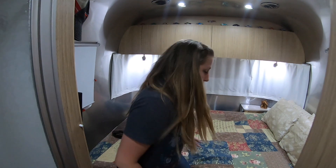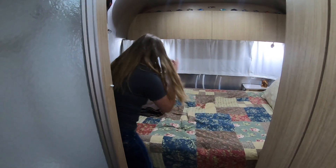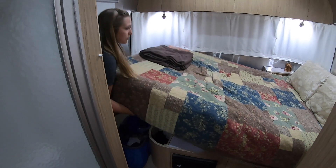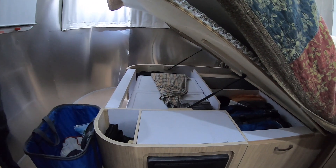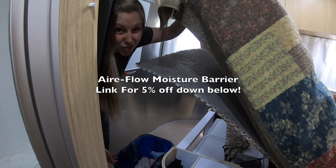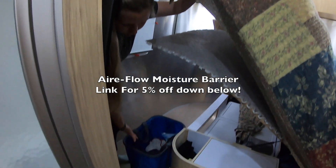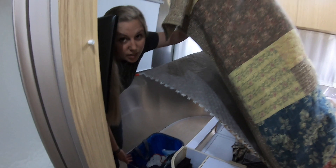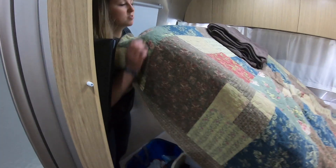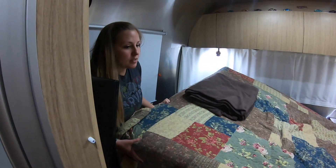Underneath the bed there's a lot of storage, so we'll show that to you here. It just pops up. Kind of hard to see, but there's a ton of storage in there. The compartment in the back you can get to from outside. Also, there's not really a good place to keep your dirty laundry, so we just keep it right here. You don't really see it, but it's nice and out of the way. The bed just pushes back down.